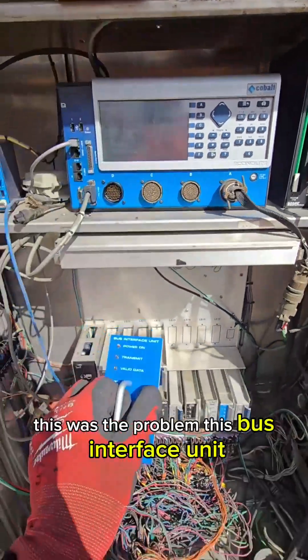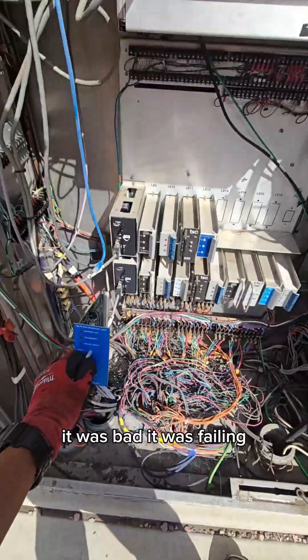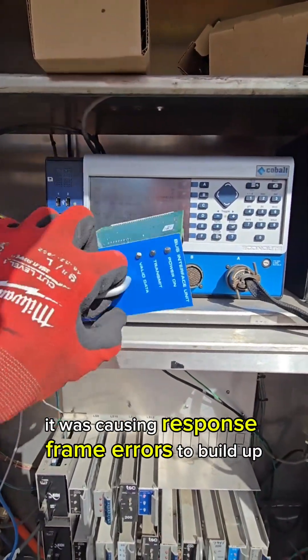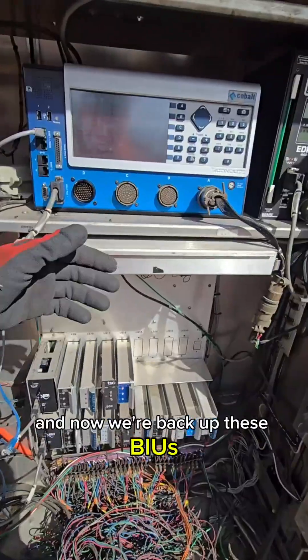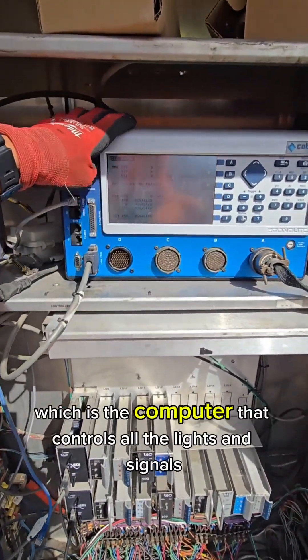First off, let's start with the problem. This was the problem — this Bus Interface Unit, this BIU, was down here. It was bad, it was failing. It was causing response frame errors to build up and throw this intersection into flash. Removed it, replaced it with a new one, and now we're back up.